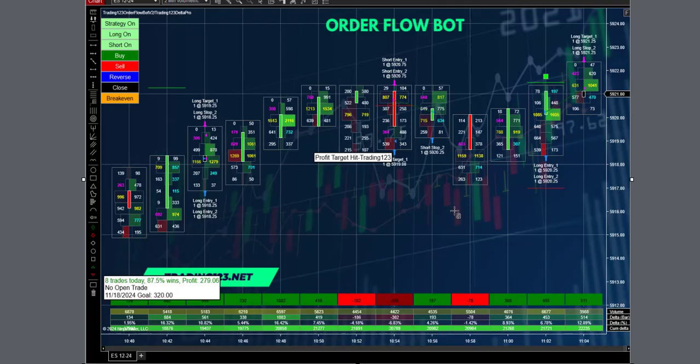No loss there — it reversed, more volume came in as we moved into the power hour. Long two contracts, the target and stop are hit and we get $279. It shows the profit target plotted on the chart — we had a little slippage here but we'll take it. Profit.